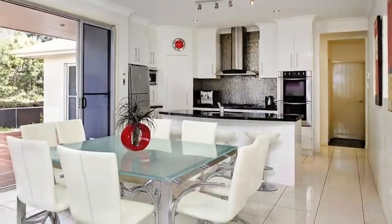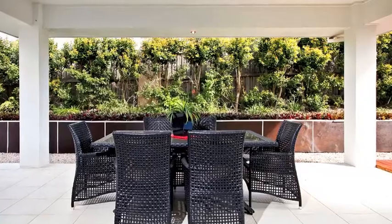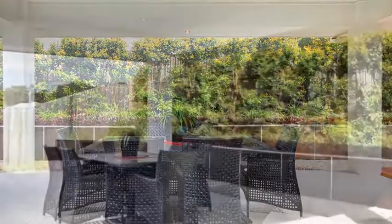Just off the kitchen is a stunning formal lounge and family room opening via sliding doors to the outdoor entertainment area with enough room to entertain family and friends.